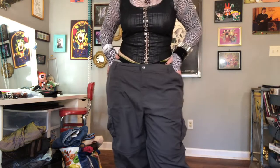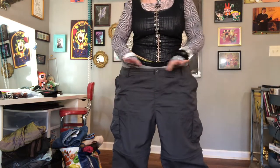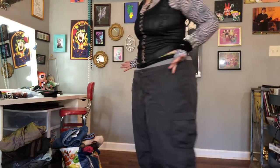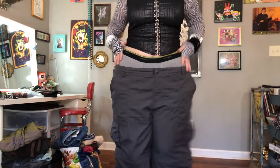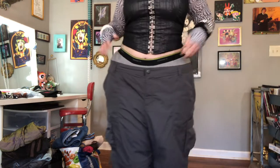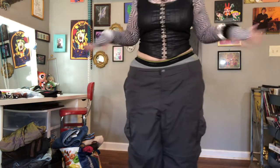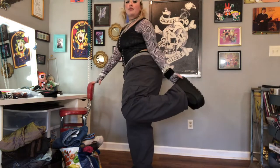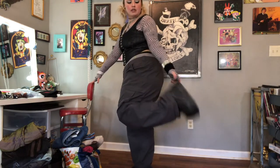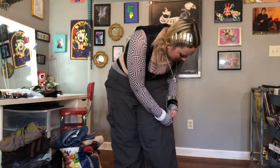For my bottoms, I just thrifted these hiking cargo pants last month and they're a size or two too big, so I have them on my waist low. I have my husband's underwear on to give it that classic 2000s look. And then I have on my platform Demonias.